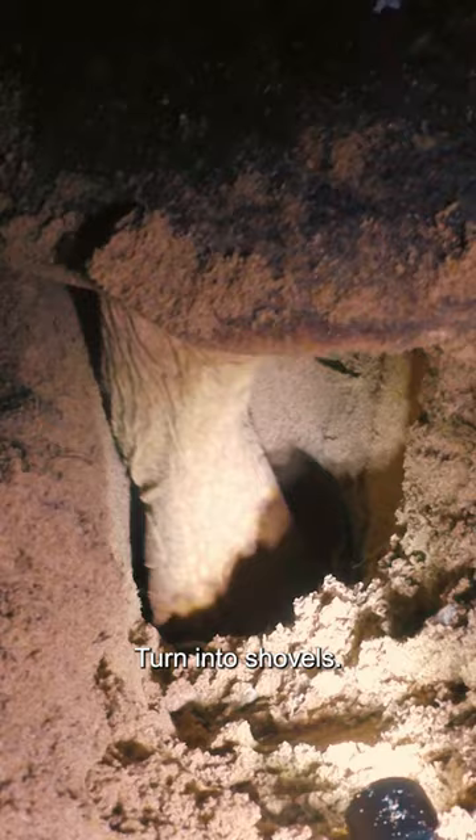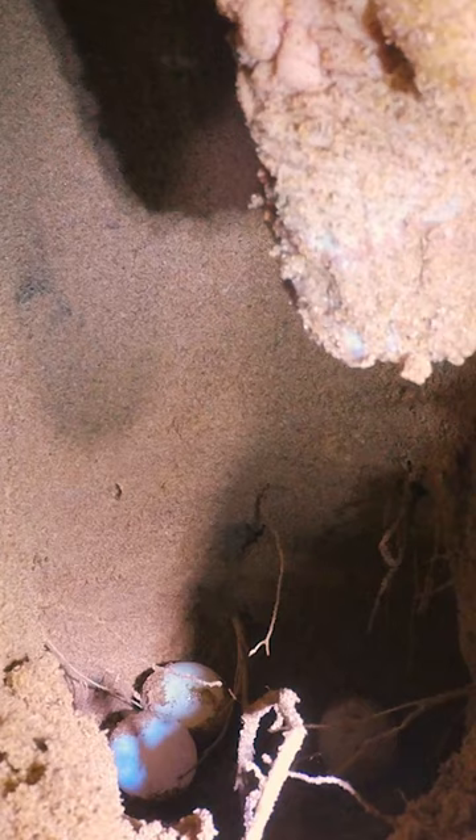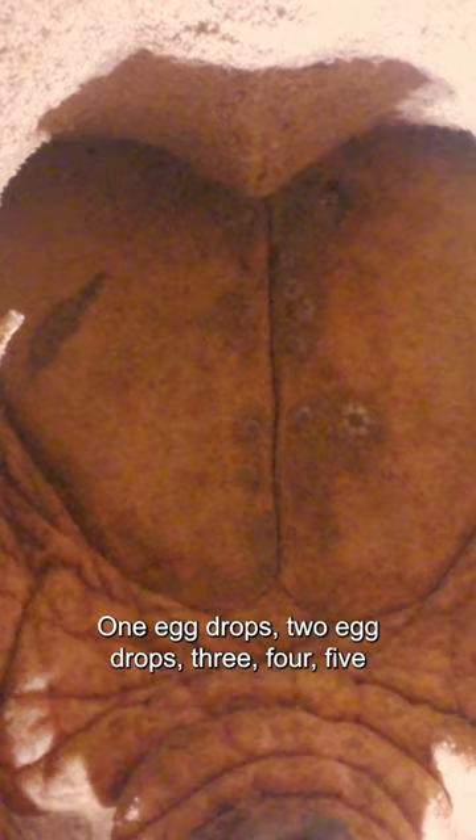She's finished the hole and then she rests her flipper up, and you can just sense that something's about to happen. One egg drops, two egg drops, three, four, five — and soon enough there's 20 to 30 eggs in the bottom of that chamber.